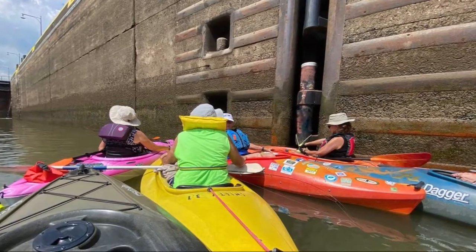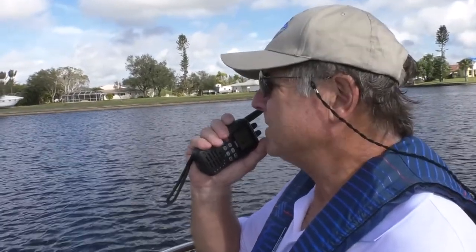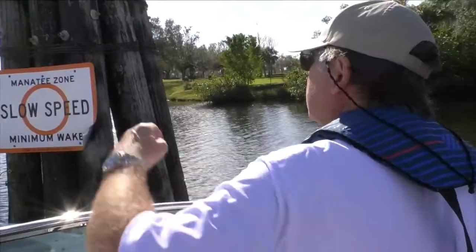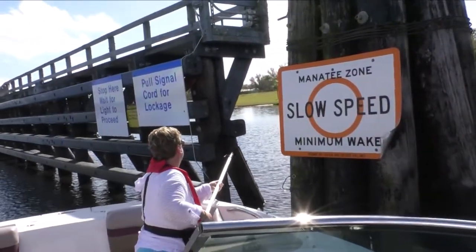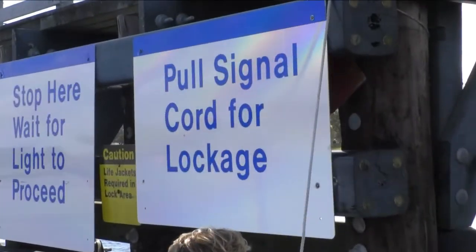Certain locks will arrange for smaller boats to raft up together. Contact the lock master ahead of time on VHF Radio Channel 13 to state your intention to pass. Usually there's a small bell or buzzer near the approach, or give one long and one short blast on your air horn to signal your arrival.